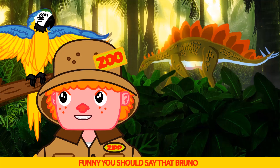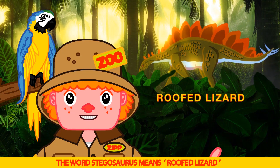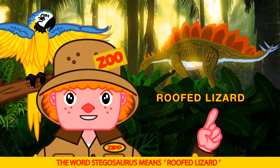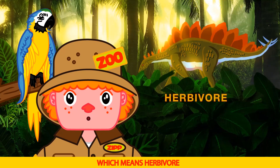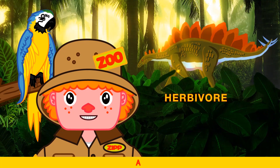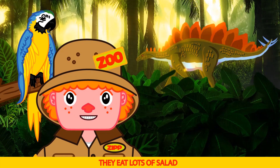Bruno says it's a lizard — funny you should say that, Bruno. The word Stegosaurus means roofed lizard. The Stegosaurus is a plant eater, which means herbivore. Can you say herbivore? Herbivore. That's right Bruno, they eat lots of salad all day long.